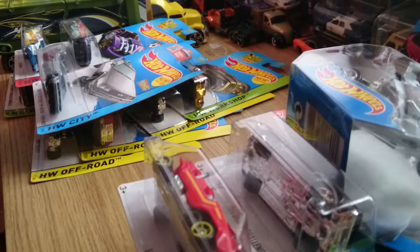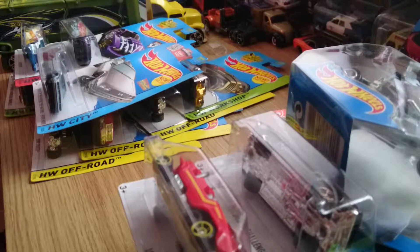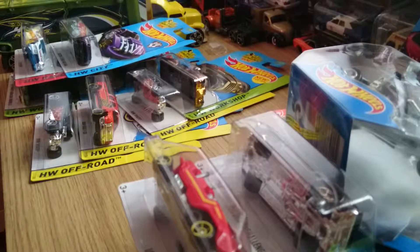Hey there, this is Mickey 3193 and this is just a quick haul video of what I've picked up the last couple of days. I went into the local pound shop in Lancaster and they actually had a few cars from the EnCase.